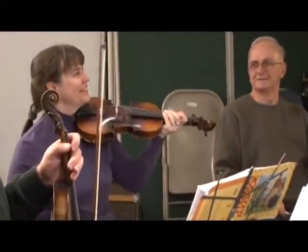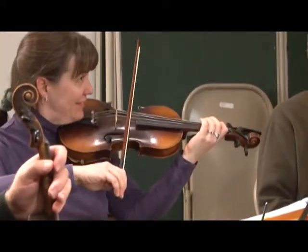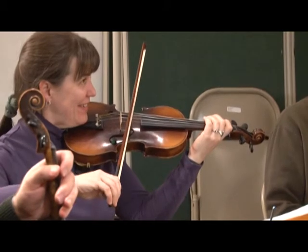Yeah, try it, try it, just try it. Give me... that's you on the G string.